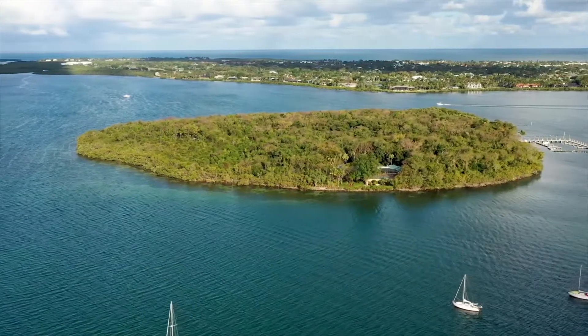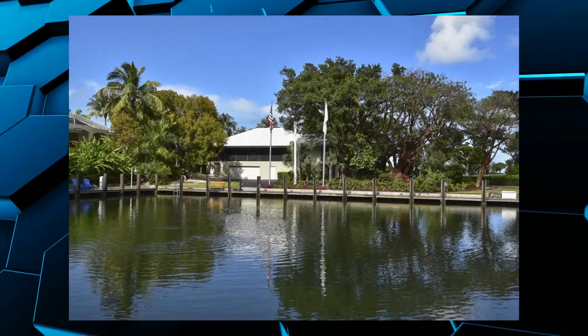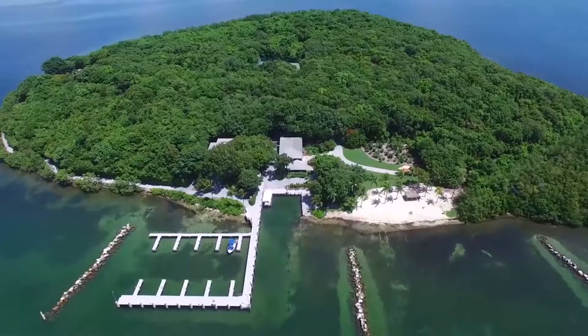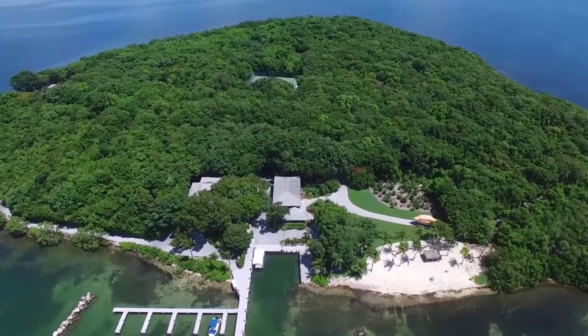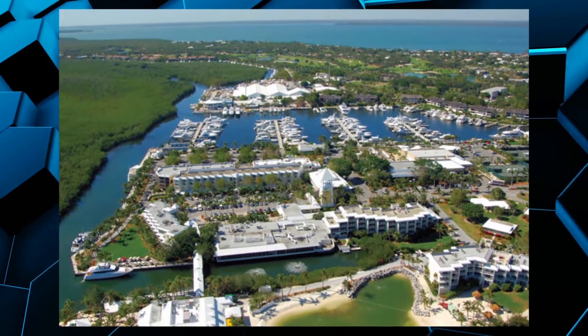The island has it all: self-sufficient water and internet, a private beach, caretaker cottages, and a 20-spot marina. Not only that, but you also get access to build on the property, so if you wanted to, you could start your own little island town. One of the main draws to a private island is the home you'd be living in, but you also have access to the Ocean Reef Club, which has tons of world-class amenities.